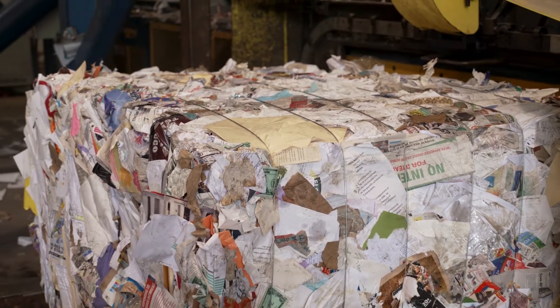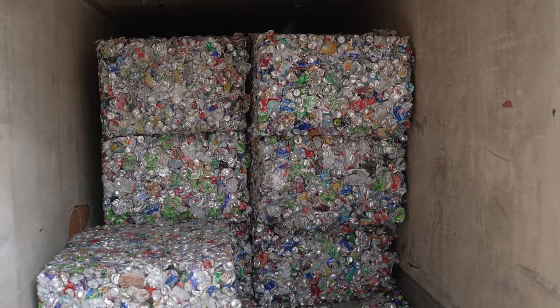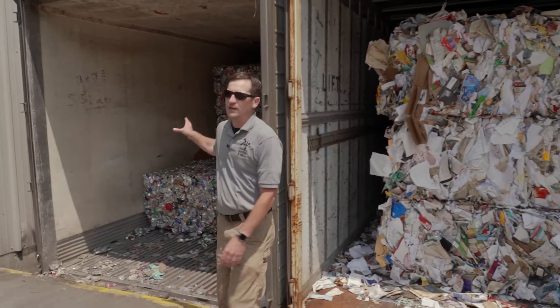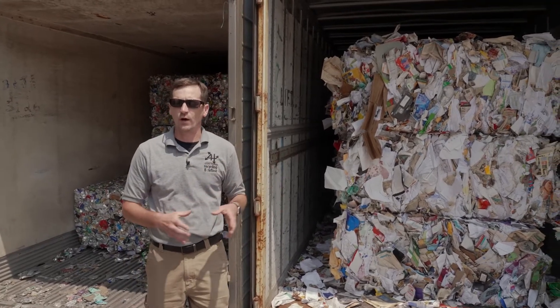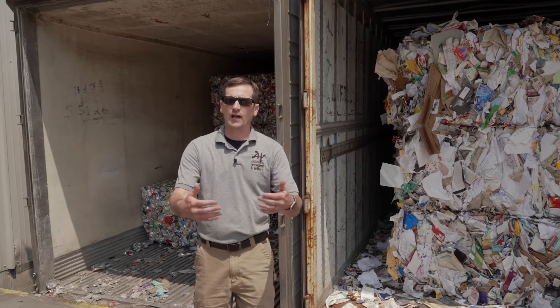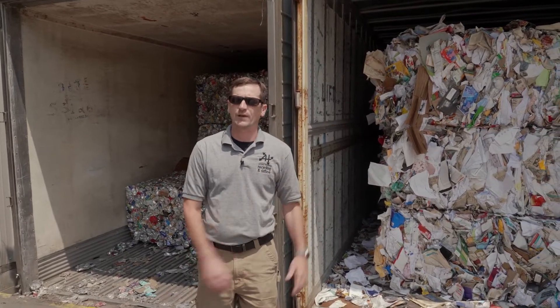Once everything's sorted and baled, you can see the trailers behind us — we have mixed paper on my left and aluminum cans on our right. These are full semi-truck load quantities, and that is what we ship out. That goes down the line to a different recycling plant, where they process it and get it ready to be made into something else.